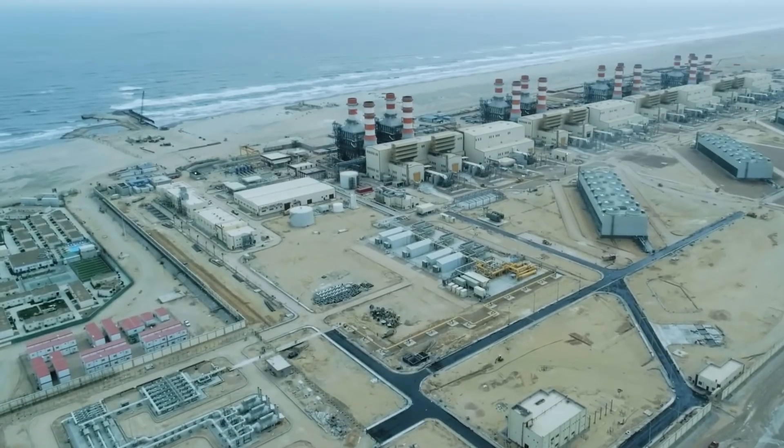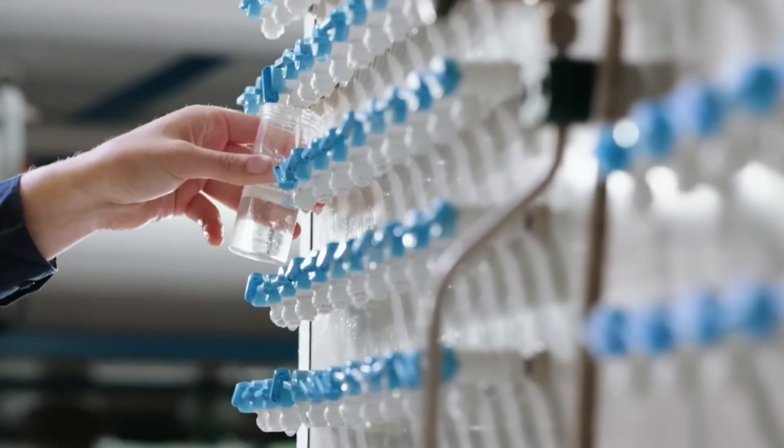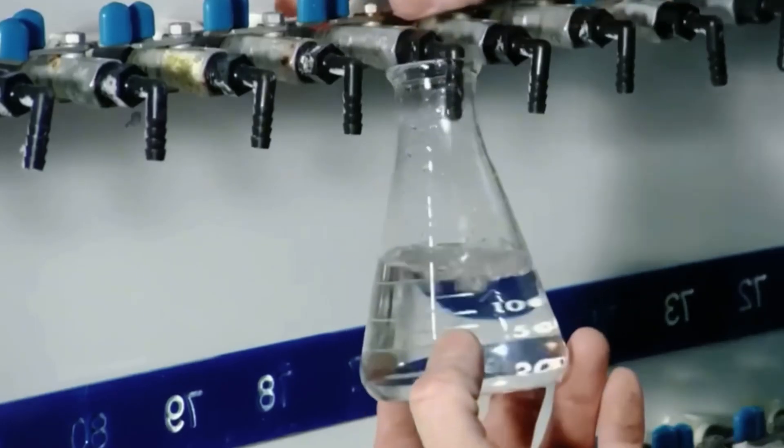From offshore intake points to the faucet in every home, each drop of water must pass through a complex engineering journey. So how exactly has Saudi Arabia pumped billions of liters of seawater into their desert nation?